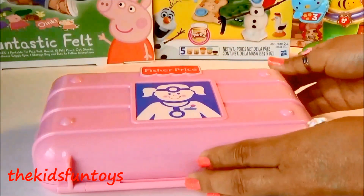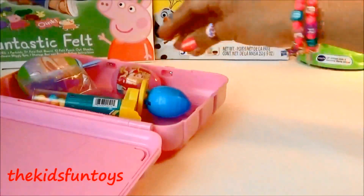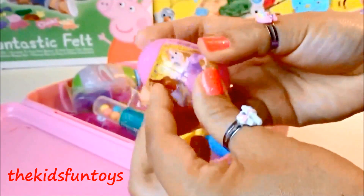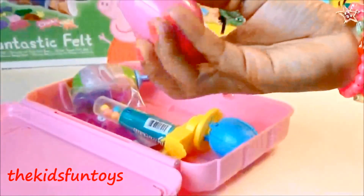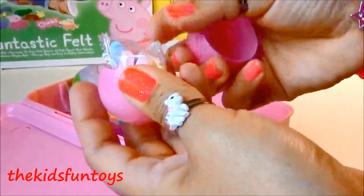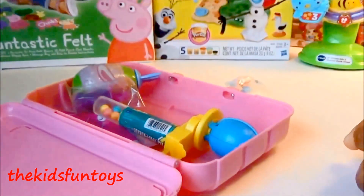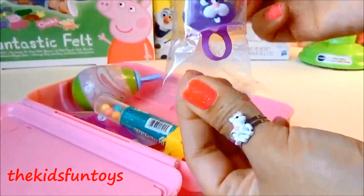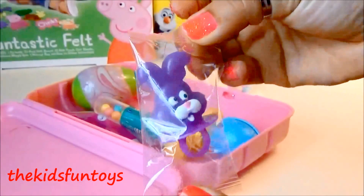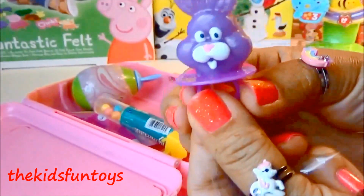And now it's time for some surprises! So what do we have here? We got a princess egg — these are candies designed as a princess. And we also have this purple candy bunny — super cute! It's purple.